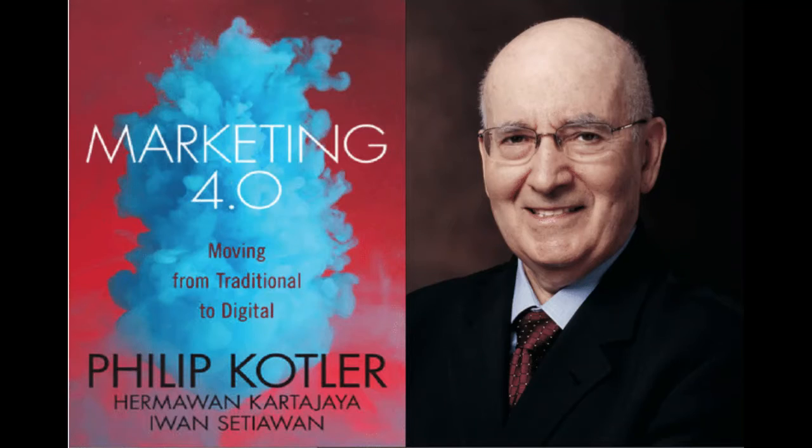We're going to start with Marketing 4.0: Moving from Traditional to Digital by Philip Kotler. This book is amazing — you really need to get it if you are serious about marketing. It outlines all the new things that have happened to marketing.